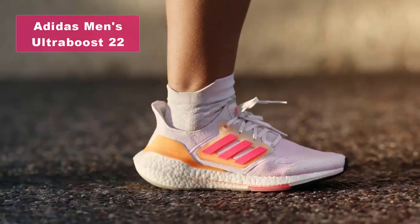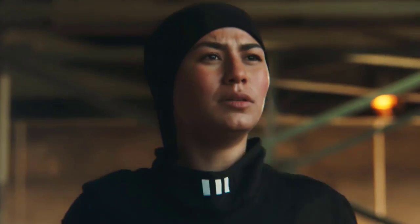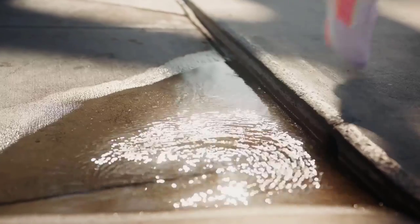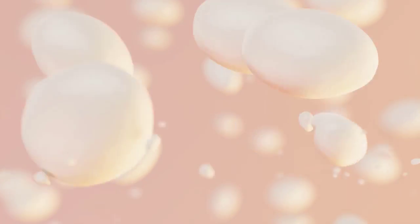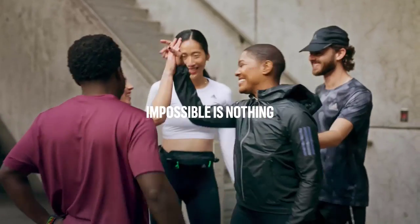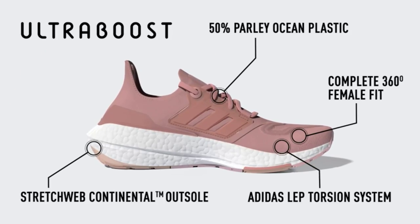Kicking off our list at number 5 is the Adidas Men's Ultra Boost 22 Running Shoe. This shoe boasts some incredible features that make it a top choice for runners. The rubber sole provides excellent traction and durability. With its Adidas Prime Knit Textile Upper, you'll experience a comfortable and breathable fit. The lace closure ensures a secure and customizable fit for every run. The soft heel fit and linear energy push system offer optimal support and energy return, making the Ultra Boost 22 a popular choice among runners.